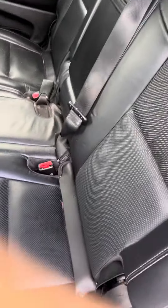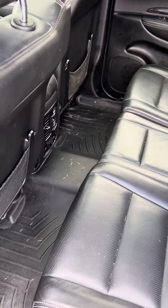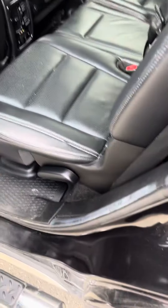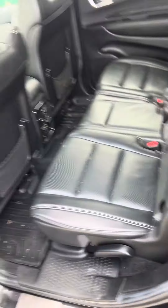Lots of space in the back — it is a third row, so that's super cool too. It does need to go through detail still. There should be heated seats back here too — yeah, there they are right there.